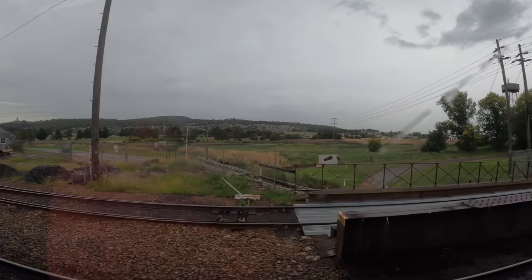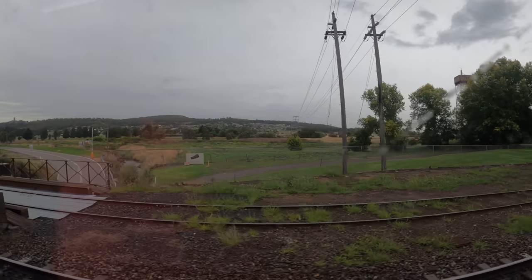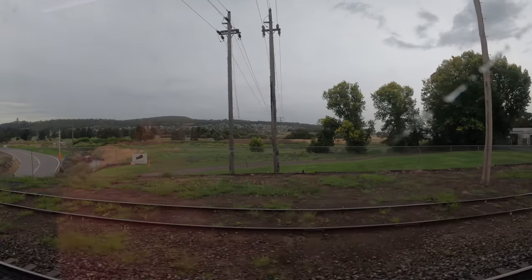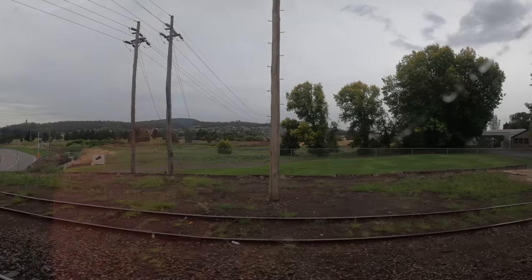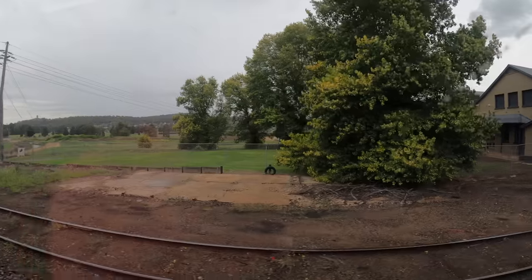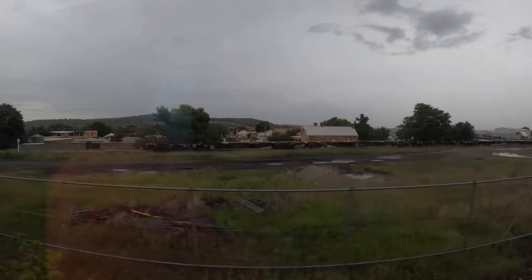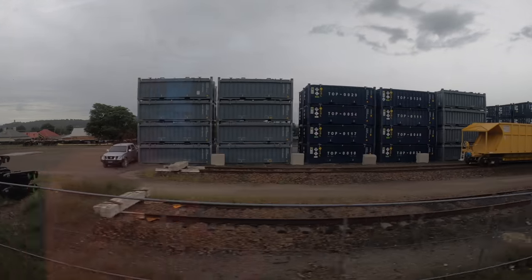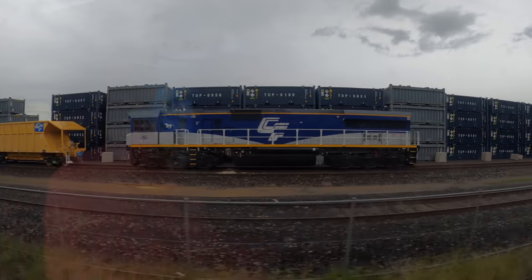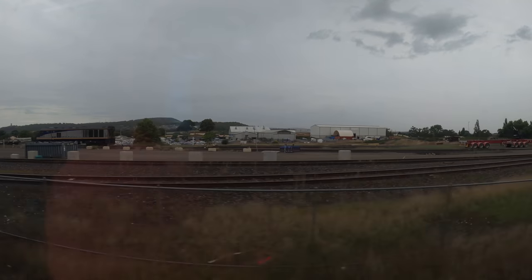On departure from Goulburn, the system indicates no passengers are joining or leaving at Tarrago. Any passengers wishing to leave at Tarrago should inform a crew member immediately. If no one is leaving at Tarrago and the platform is clear, the train will not be stopping there. Our next stop will be Bungendore. Also on departure from Goulburn, this service is running 10 minutes off schedule due to speed restrictions along the way.